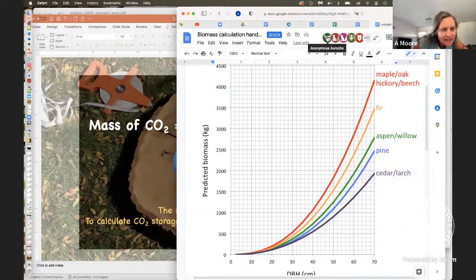Here's an answer — Kimberly's got 1,145 kilograms for cedar, so that's about a metric ton of carbon dioxide. We've got 1,191 for pine. All of these answers are more than a ton of carbon dioxide.